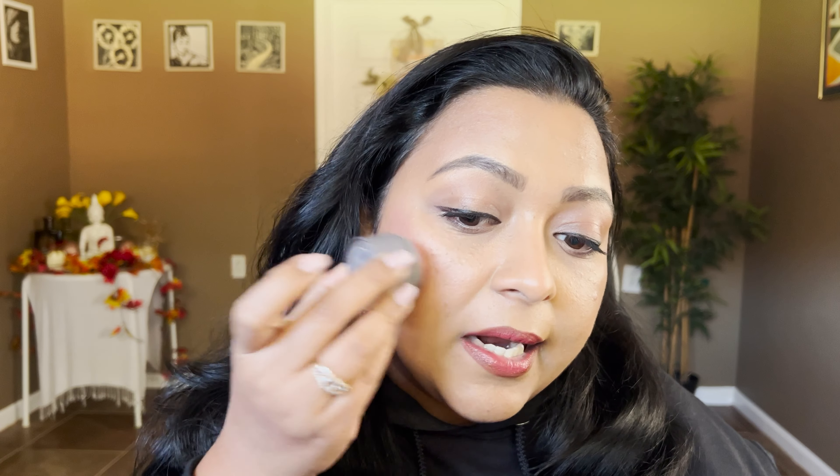That is Cheeky from Merit Beauty. It's a very lightweight formula. I generally tap it on top of the cheekbones — you can apply it with a brush too, but it's super easy and foolproof. I just blend it out with my fingers and that's it — as simple as that. This is Merit Beauty's Cheeky.